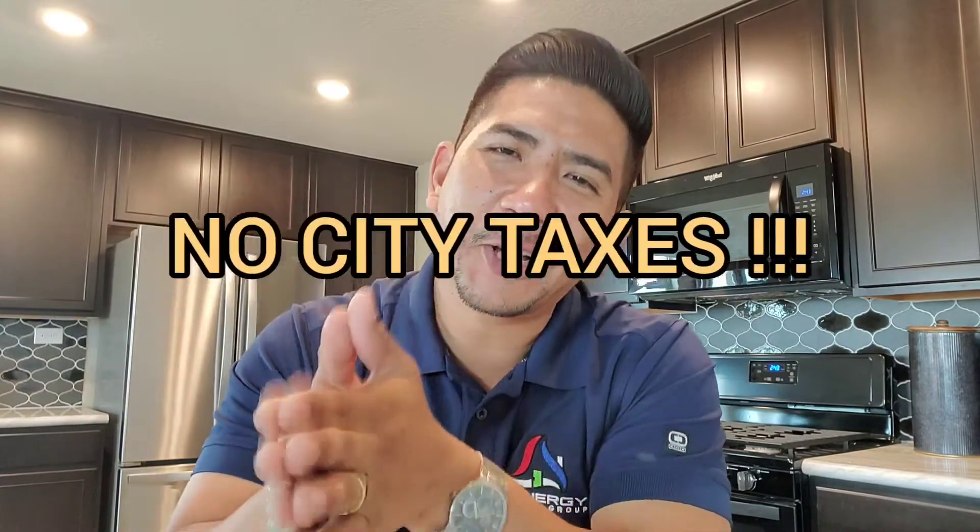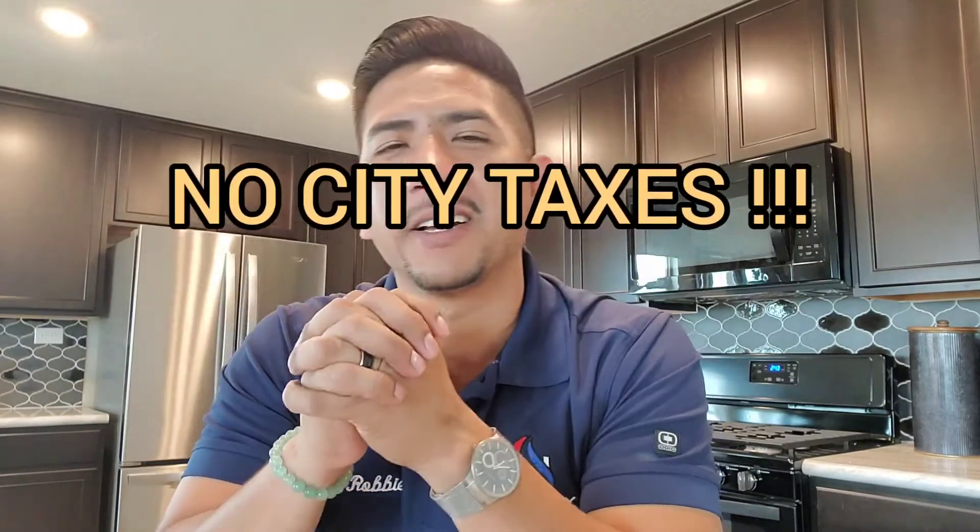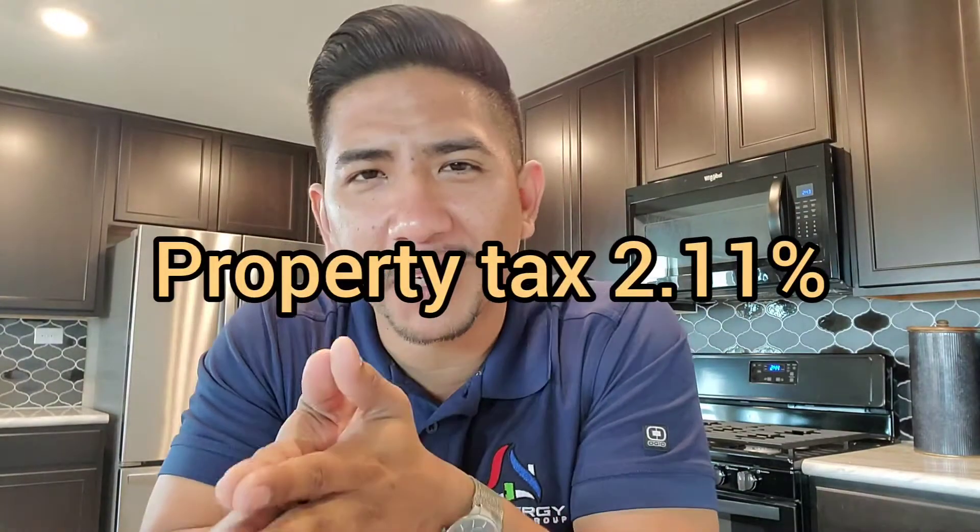You're talking less than 10 minutes. One big benefit is gonna be there is no city taxes out here. As well, property tax is only 2.11%, which is gonna be great when it comes down to your monthly payment — it'll help you keep that a little bit lower.